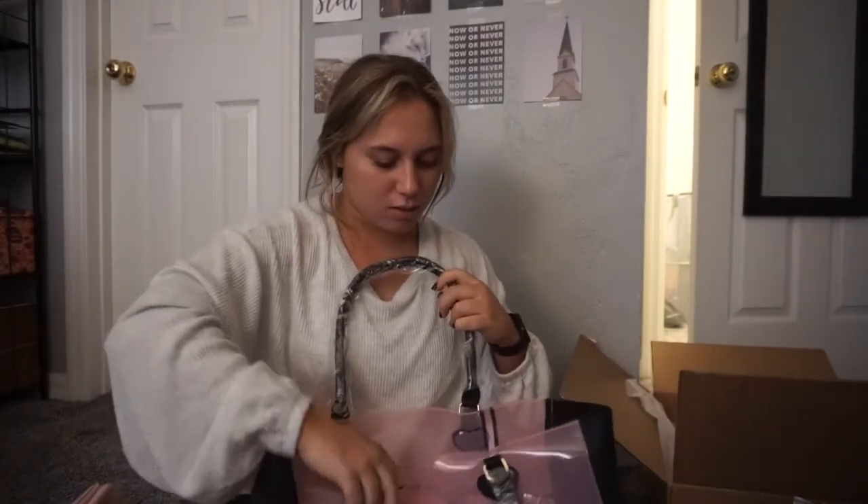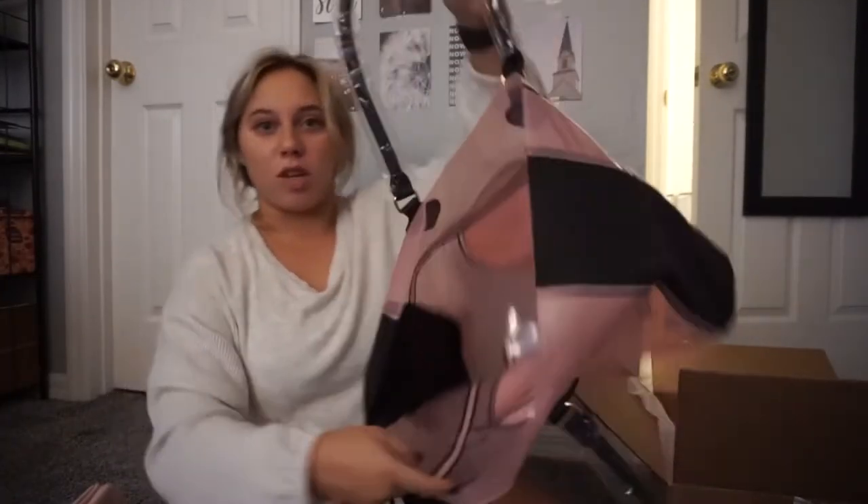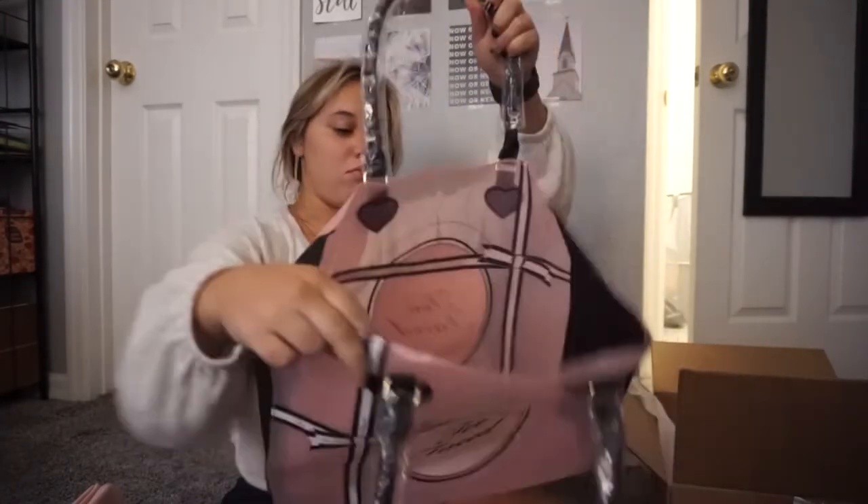This is the cutest thing ever. This is adorable. It's cute — actually there's like... I can use this daily.